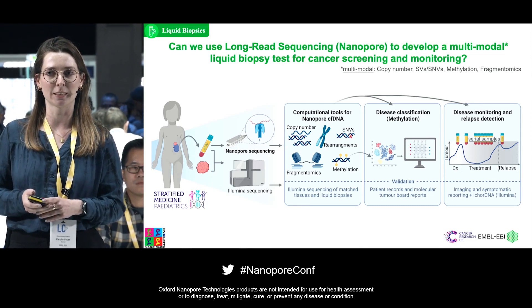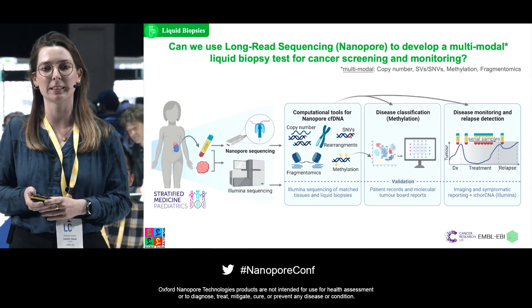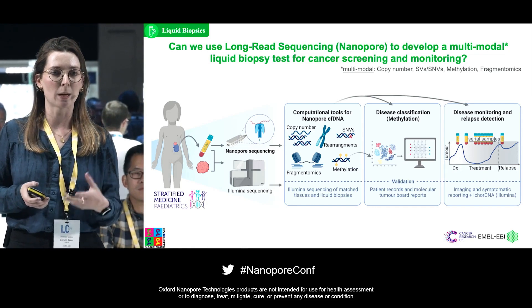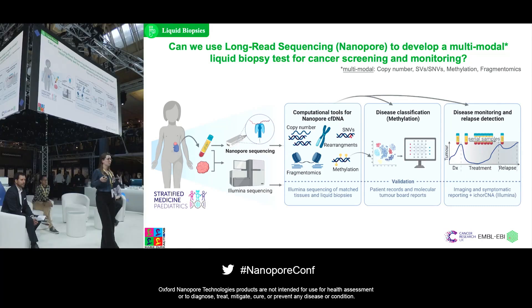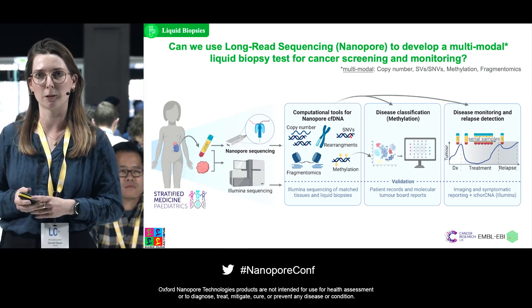We are also very interested in the methylation signal for cell-free DNA analysis. We want to use the methylation signal to more accurately predict tumor burden and perform disease classification analyses. And lastly, we want to integrate all this data to have an accurate way to monitor disease progression and treatment response in children with cancers and also predict relapse a little earlier — this is the longitudinal aspect of our work.